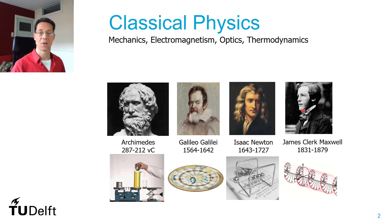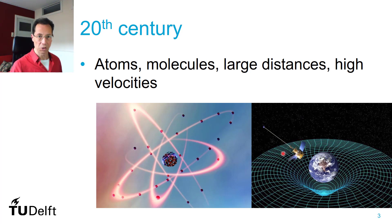Most of you have had courses following this kind of science. But now, modern physics. Modern physics is of the 20th century, last century. That's when people got the concept of atoms and molecules and how they could contribute to our daily life and what we see — but also to very large distances and high velocities, when classical mechanics didn't apply anymore. And sometimes with these atoms you also need quantum mechanics to describe what is happening.